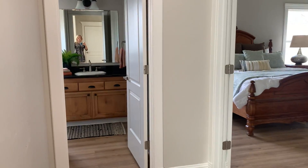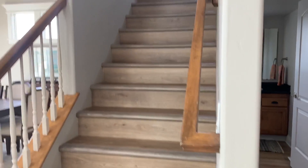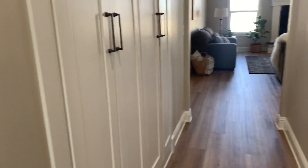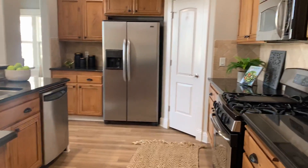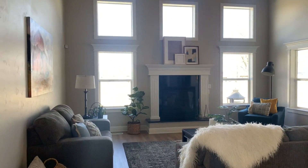There's the half bath and the master, and the staircase going up. Coming in here, there are big cabinets for storage, then the kitchen, and another arched entry into the family room.